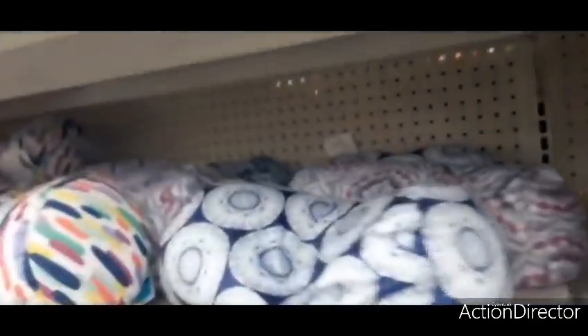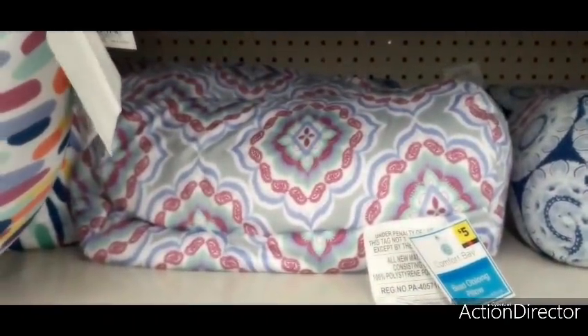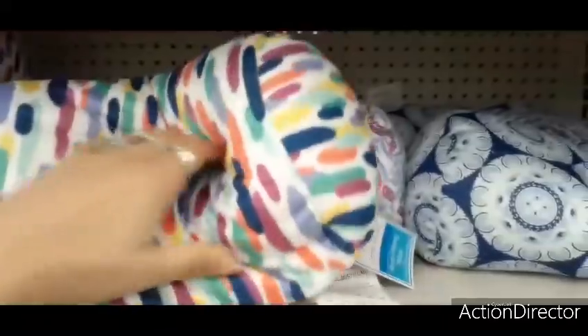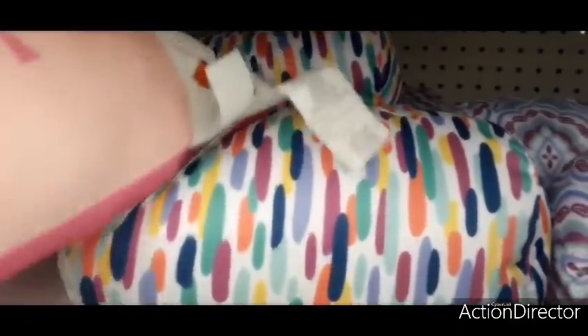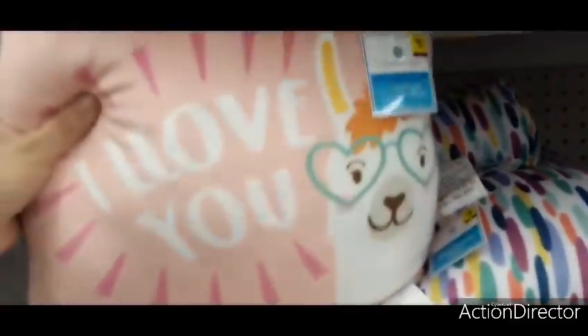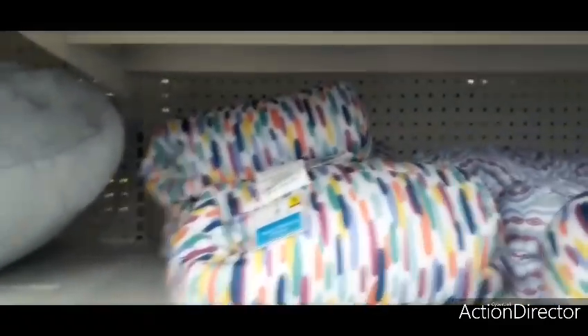They also have these little travel neck pillows with different designs for only five dollars — great for traveling. And there's also a throw pillow that says 'I Love You' for five dollars. That is really cute.